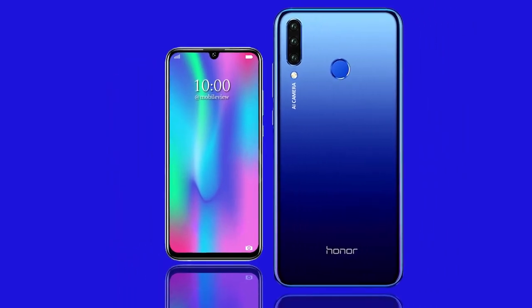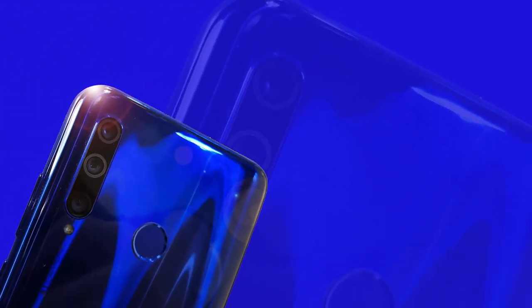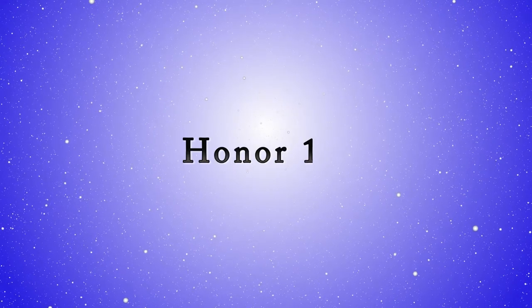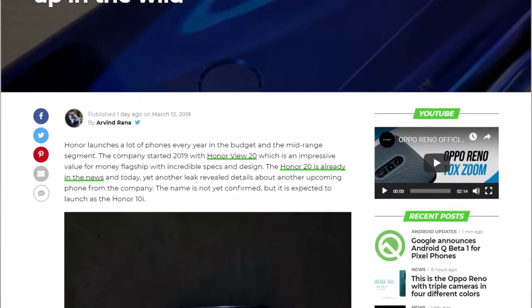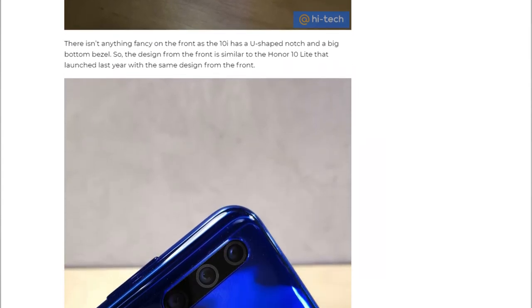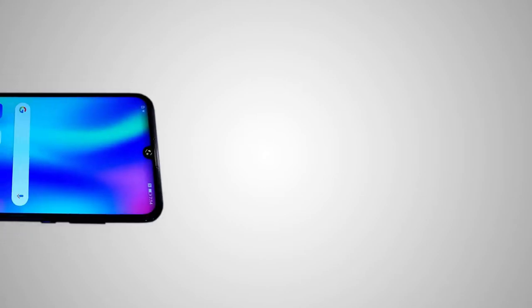Honor 10i images and specifications have been leaked, revealing that the smartphone will come with a triple rear camera module, a 32 megapixel front camera, and more. Specifications and images of the device surfaced online yesterday. It is claimed to be the first affordable smartphone to arrive with a triple setup of lenses at the back.